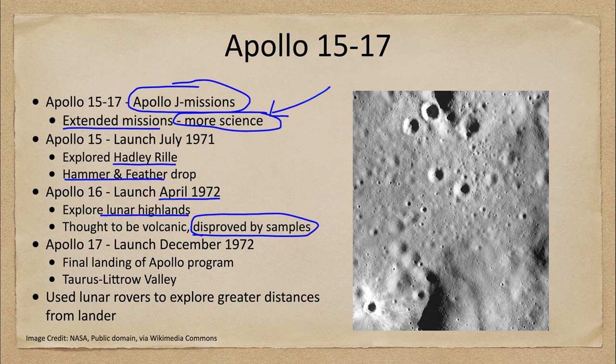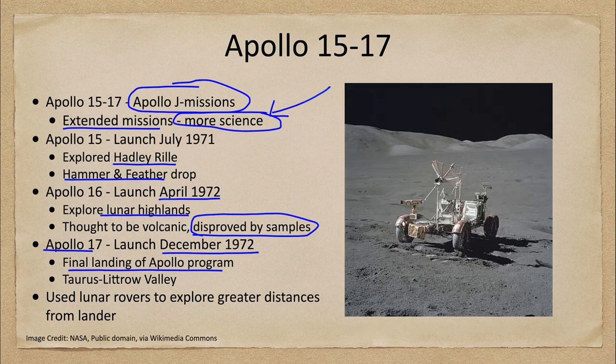Apollo 17 launched in December of 1972. This was the final landing of the Apollo program, in the Taurus-Littrow Valley. These last few missions also used the lunar rovers to explore greater distances — a drivable little rover that was able to explore larger distances on the moon than the astronauts could walk directly.